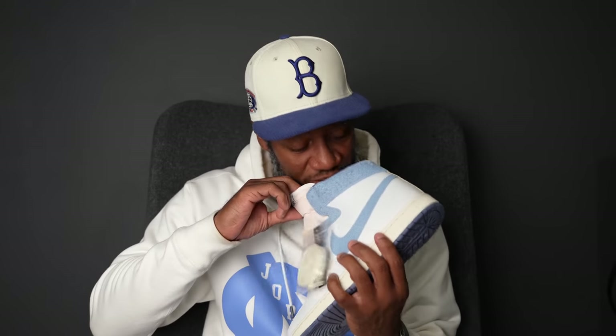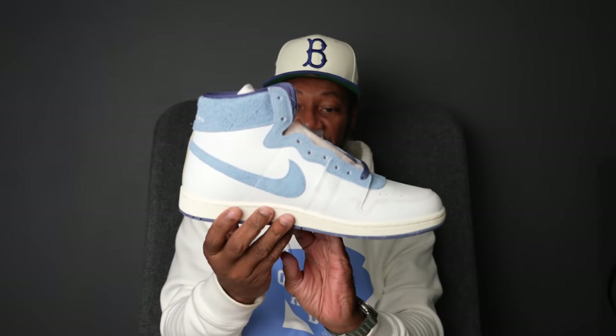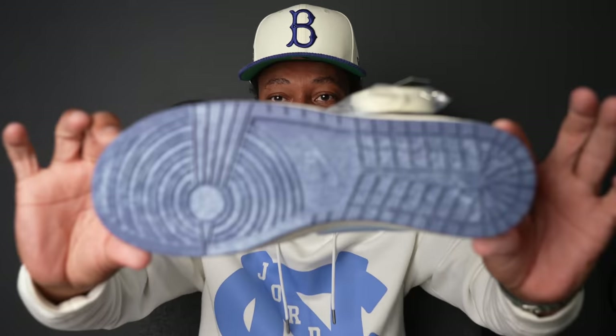If you want to pull up and see if they still have it, good luck. Anyways, man, thank you guys for watching. I'm out of here. Peace! Did I miss anything? I think I covered everything about this particular shoe. Oh — the outsole.